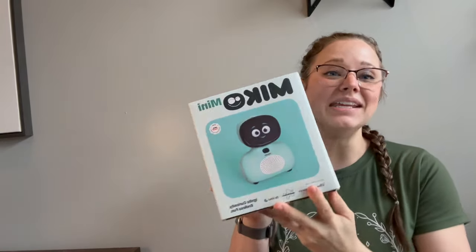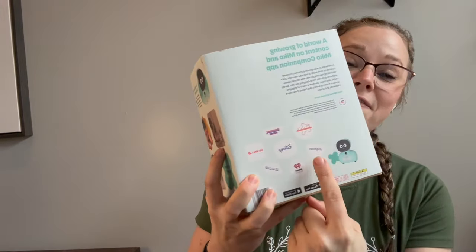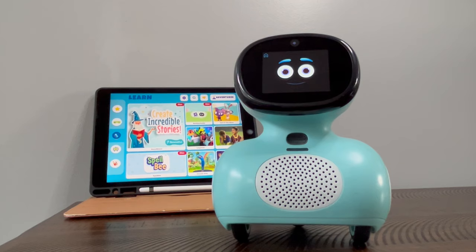Hey guys, I'm Kelsey and meet my Miko Mini. This AI software-powered mini robot is great for learning, play, ingenuity, and is used by some of our favorite brands for our littles. Let me show you why I think this toy is great for your little ones and some of the things I would watch out for. Welcome to our playtime with the Miko Mini.